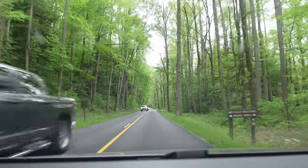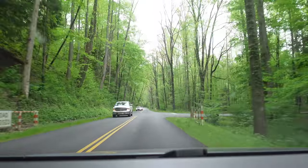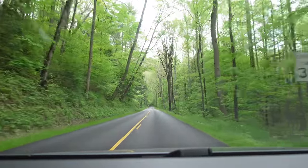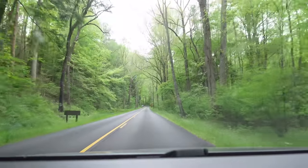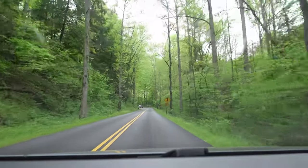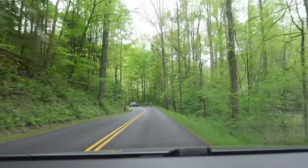Over here to your right is Metcalfe Bottoms Picnic Area — it's a great place. Beautiful spots there where you can grab a picnic table and run on the river. We've done a tailgate there — we made Smash Burgers there. Had a picnic table. That's in our library.